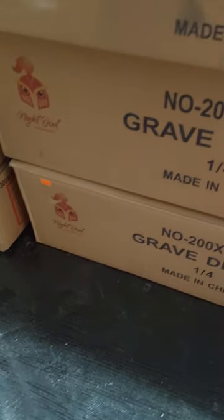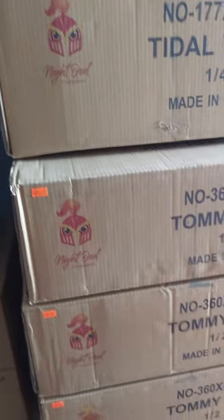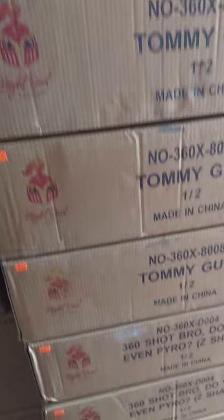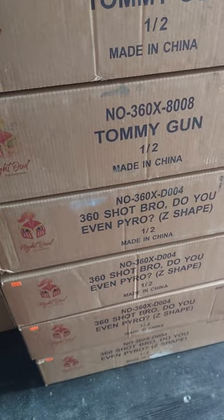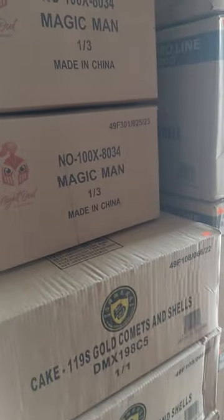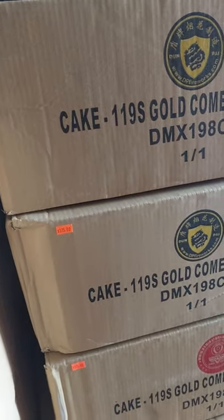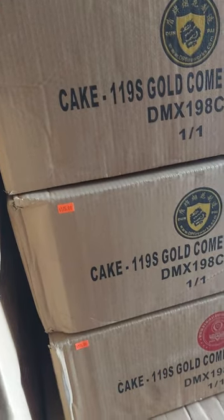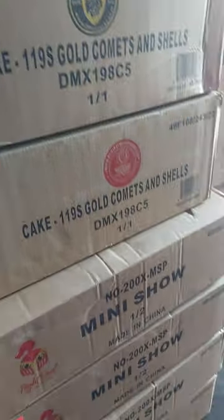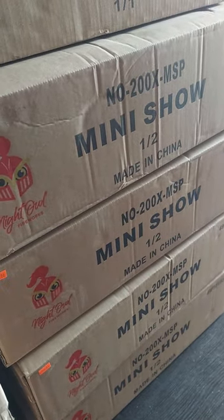Grave Digger — I've got to pull one of these out so I'll only have one left — $370. Tidal Wave — $430. Tommy Gun — $370. Do You Even Pyro Bro — $360. Magic Man — $200. 119-shot Comets and Shells — $175. Mini Show in a Box — $300.